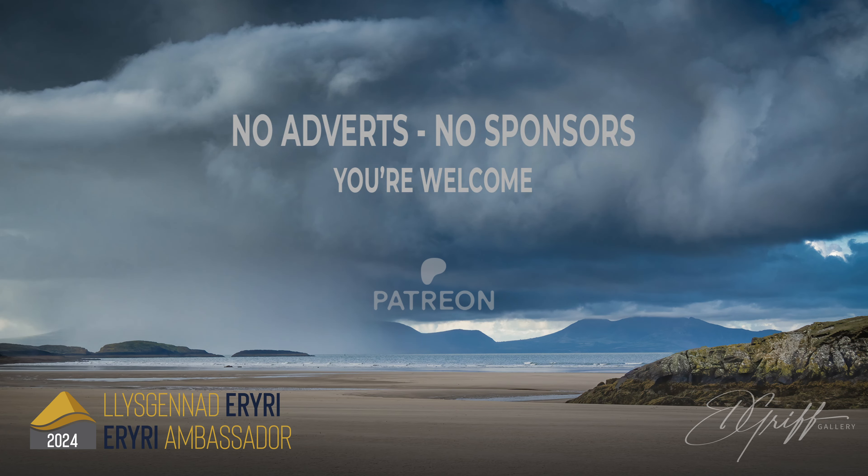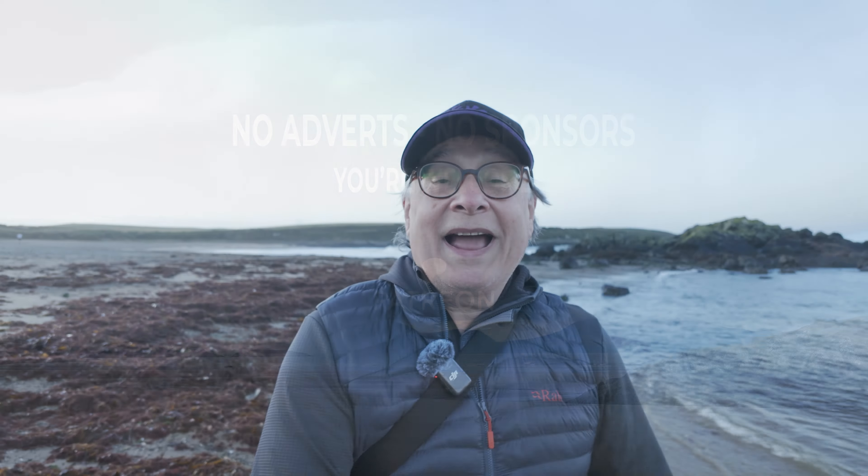This video is not sponsored and has no adverts. Hello and thanks for joining me for some more photography.